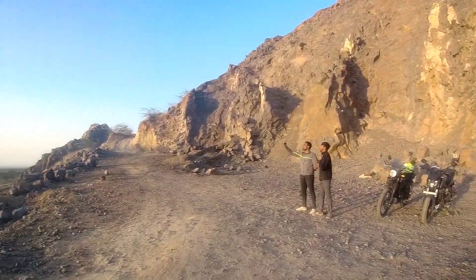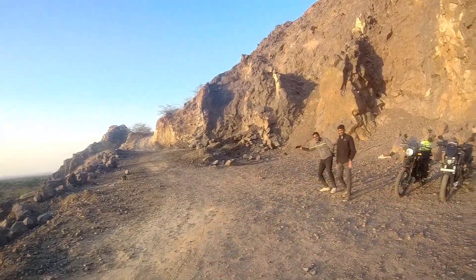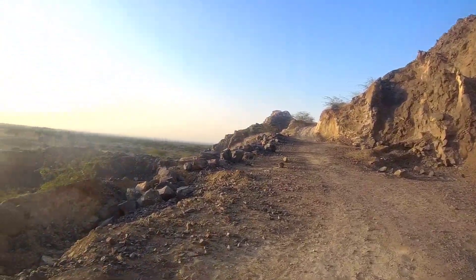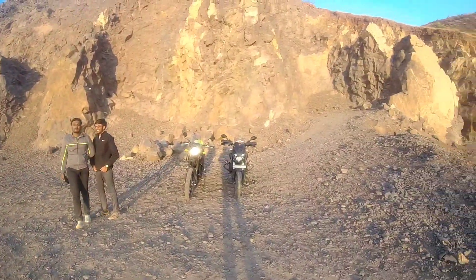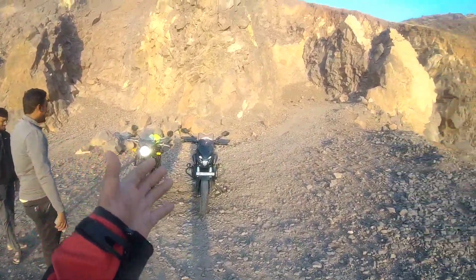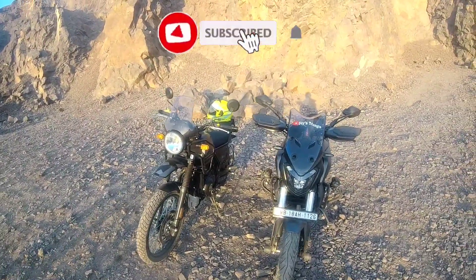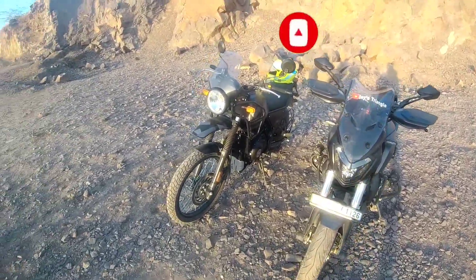He has already tried the Himalayan and the Dominar in my previous videos. I will leave a link in the video description. This is the BS6 Royal Enfield Himalayan and this is the Dominar 400. These two can be called rivals — two brothers, so to speak. One video has come for this comparison.